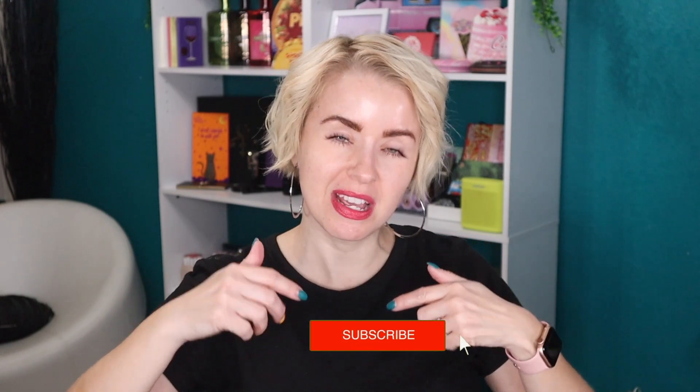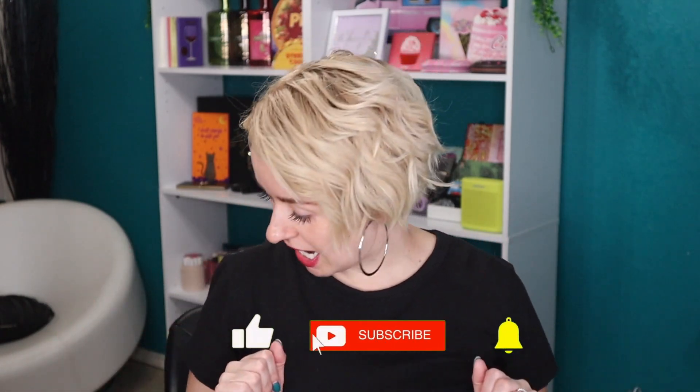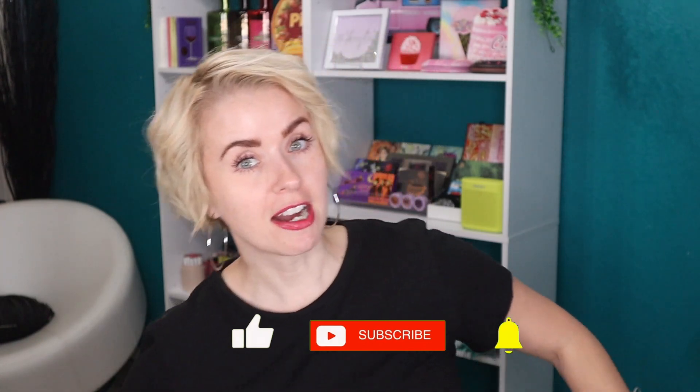Hey guys, welcome back to my Beauty Stash, or welcome if it is your first time here. My name is Steph. I would love to have you as a subscriber, so be sure to click on that subscribe button and give this video a thumbs up if you enjoy watching.